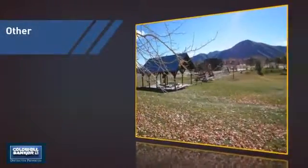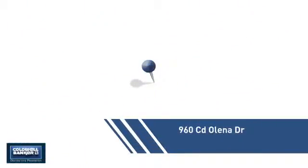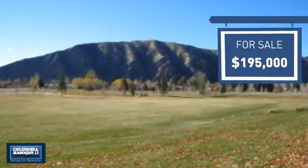This listing has great potential. Currently listed at just under $200,000, it offers an excellent value for the area.